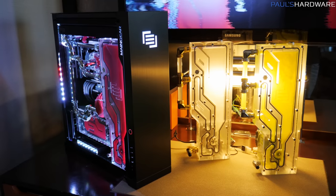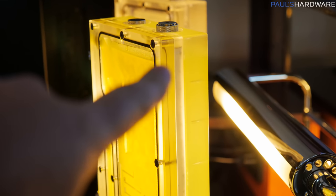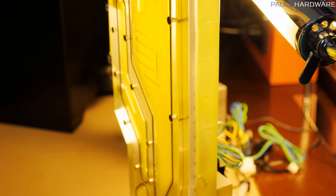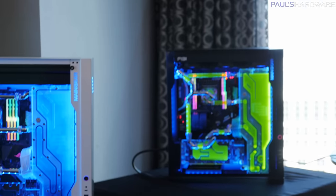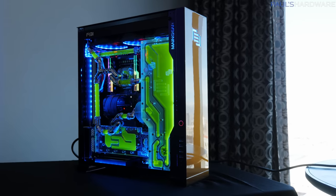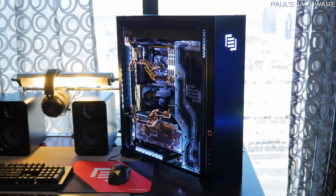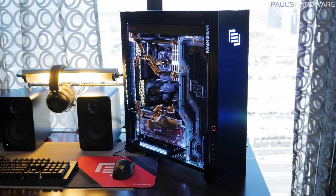The Apex slots right into the F-131. There's also an integrated LED strip running down the side, which is RGB by default, but you could swap it out for a fancier addressable LED strip or possibly even UV. MainGear is all about customizing your system to whatever you want, and they'll work with you to get the hardware you want at a price point that works for you.